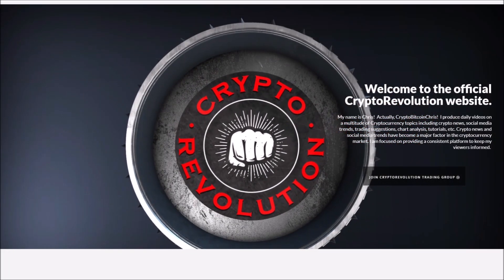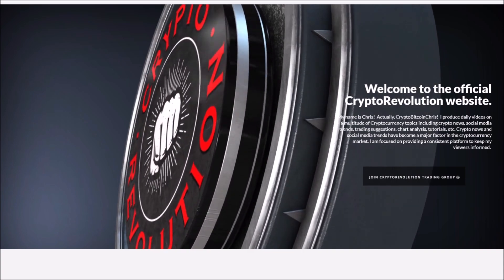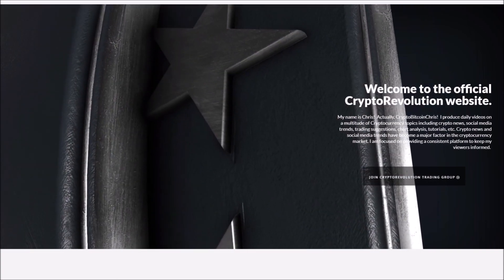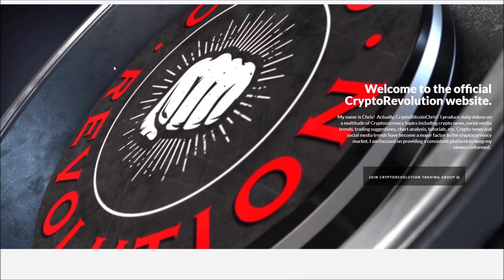I want to thank everybody for watching Crypto Revolution — we talk about everything crypto daily. Before we jump into this video, I want to ask you guys to smash the like button, subscribe to the channel, and jump right into the market.